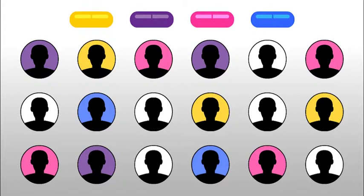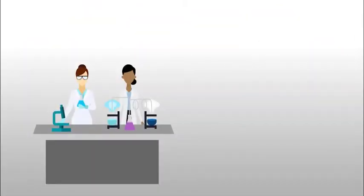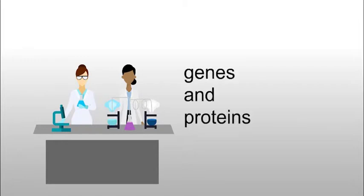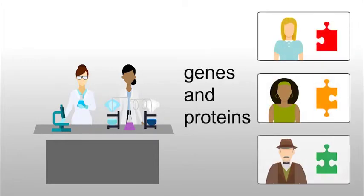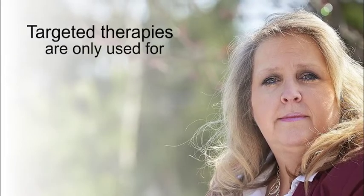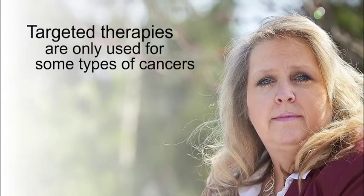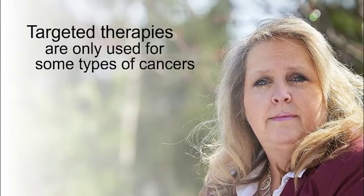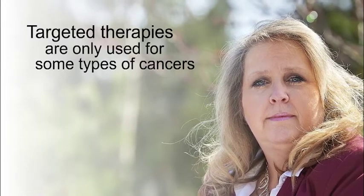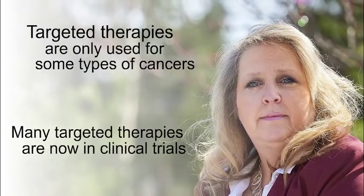While this information is known in some cases, there are many tumor types that researchers have not found targeted therapies for yet. Doctors and researchers are working all the time to understand which genes and proteins are linked to each patient's particular type of cancer, and to find which treatments will work best against those genes and proteins. Currently, targeted therapies are only used for some types of cancers. However, research is ongoing and the list is expected to grow. Many targeted therapies are now in clinical trials and may be approved in the future.